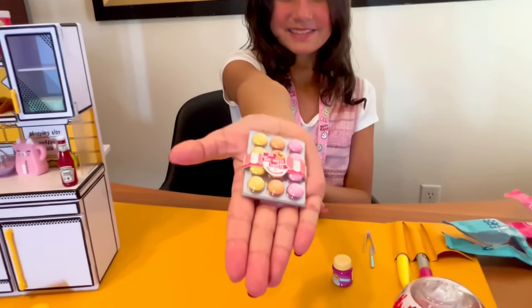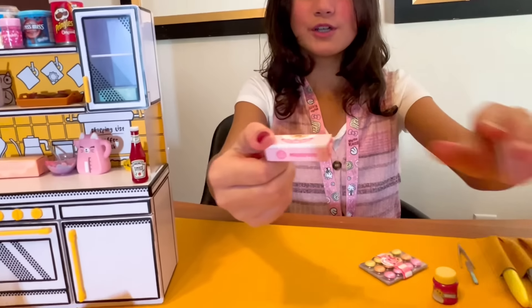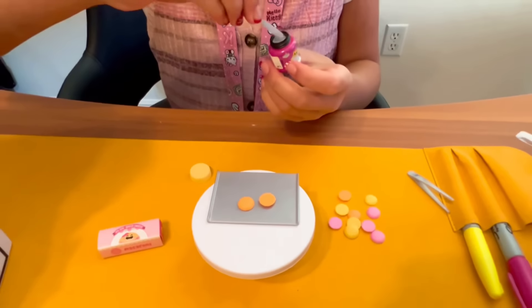Today we are going to be making some macaroons. Last one — a box for the macaroons. Now let's make the macaroons.